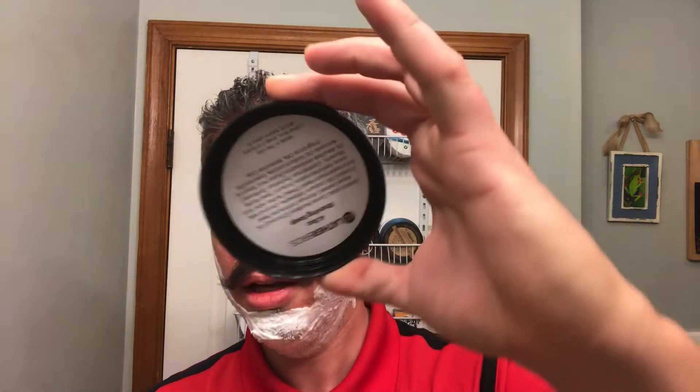Let's get lathered up real quick. This soap is a really really nice soap. Out of all the artisans making soaps today, Lather Brothers makes some really nice labels — probably my favorite in the game. They've got the ingredients on the back of the lid, which is a really nice thing.